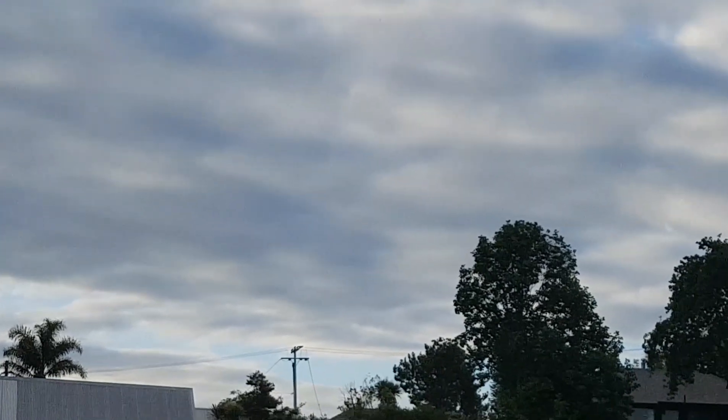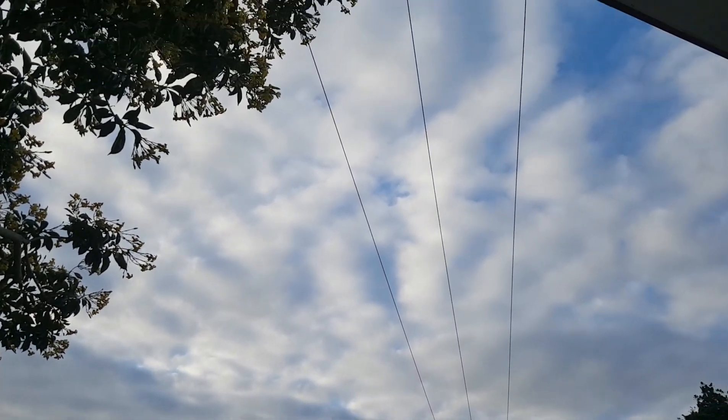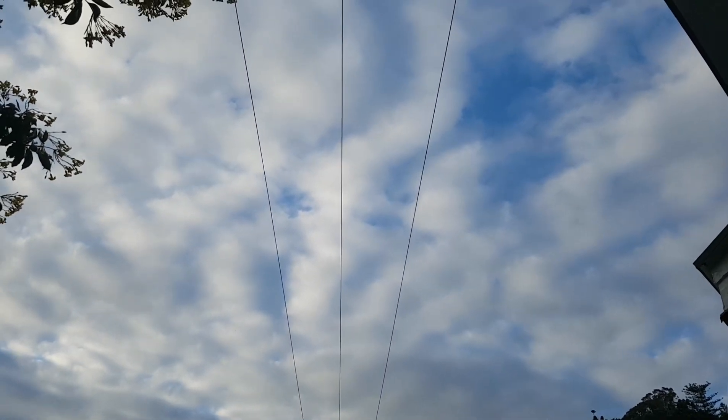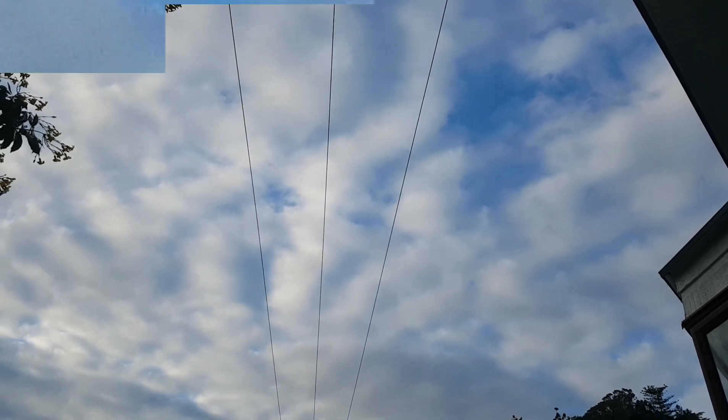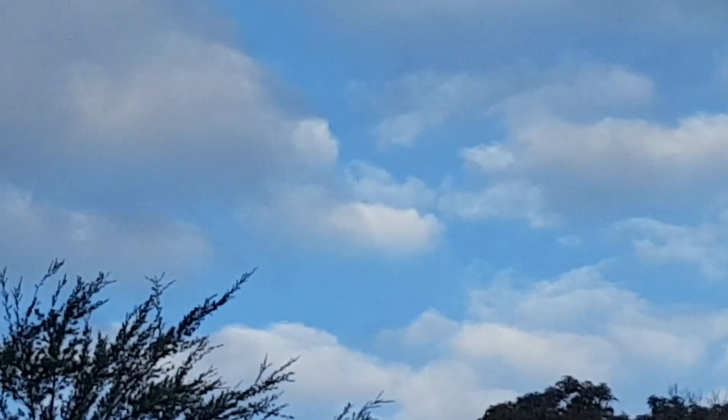Towards north — look how dull that light blue is. See? It's enormous. Look at this — this is in the west. Look how the shadow cuts right through those clouds here.